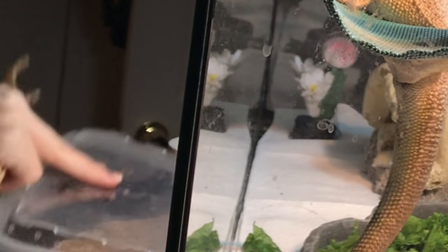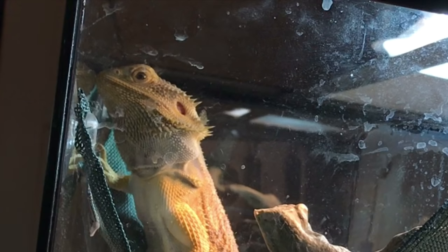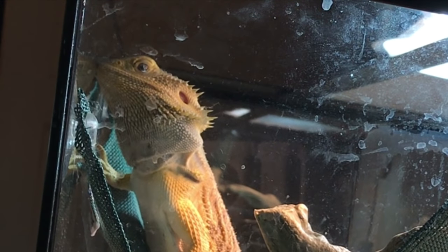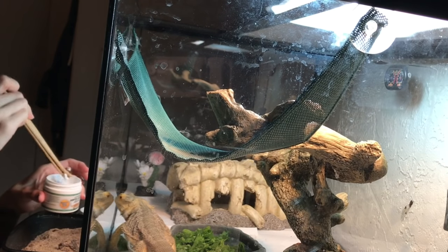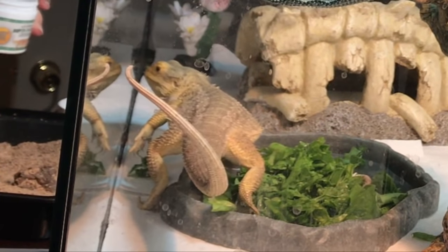I usually feed him fresh turnip greens or fresh collard greens — I wash them first and he really seems to enjoy these. Since he is basically an adult now, I don't give him as much protein anymore. I do coat some super worms with calcium powder every couple days or so, and as you can see he totally loves super worms — that's probably his favorite.